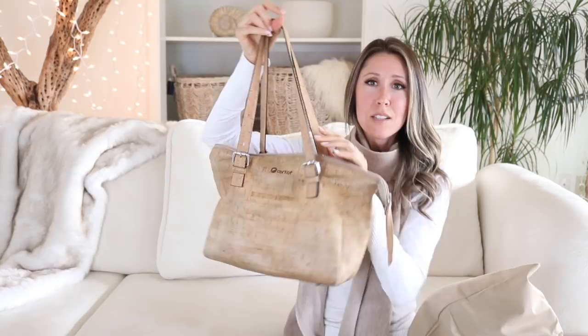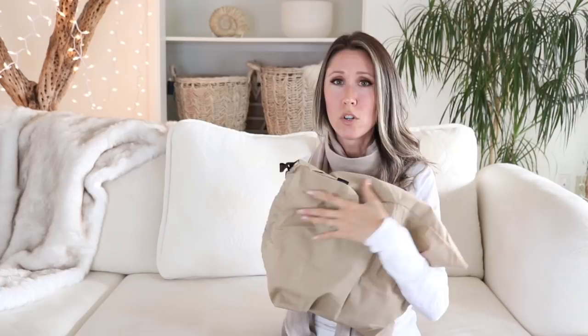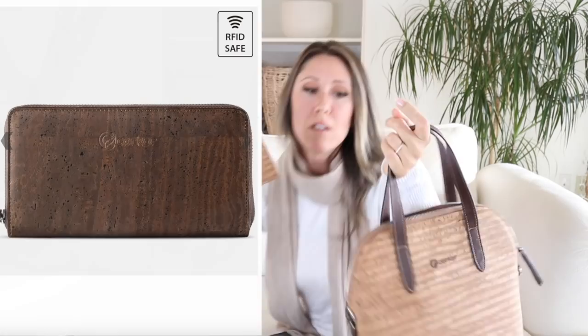I've had this bag for about three years now and I've used it every single day. I wanted to show you how it's held up. This is another style from Corker — I have two of their handbags and one of their wallets. They come in nice dust bags. This one is one of their crossbody bags, so I do have a long strap for it too. I normally use it more like an arm bag, and I have the matching wallet inside.